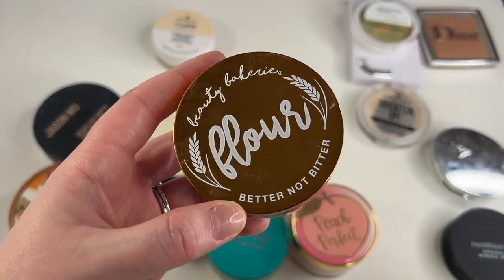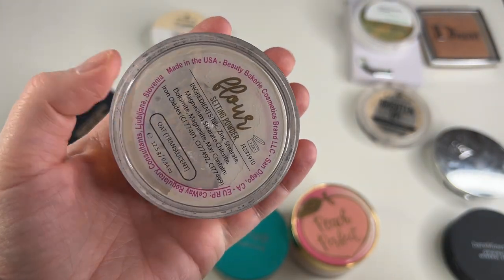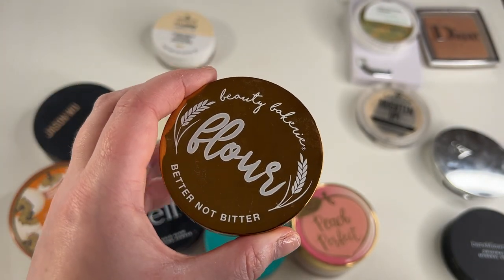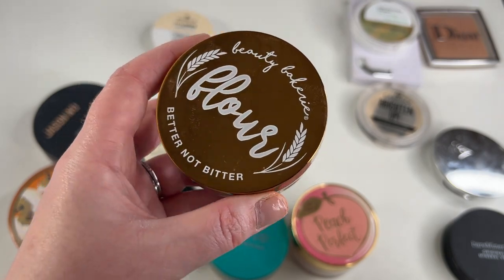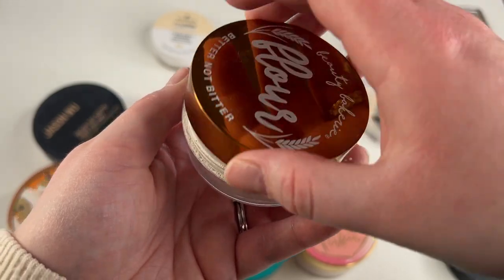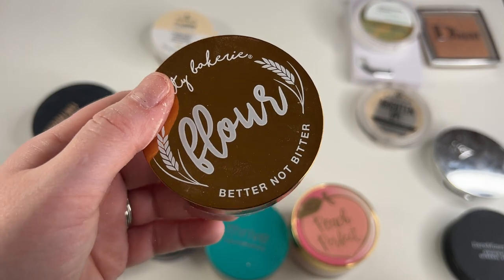Oh, another one I'm on my second compact — the Beauty Bakery Flower Powder in shade Oat Translucent. I really really love this stuff. I will say it's a pretty small compact, so I would definitely only get it if you can get it on sale — I wouldn't pay full price for this. But it's a really lovely powder. It just kind of sets my face down nicely, doesn't get too dry or anything like that. Yeah, I really like this. Definitely keeping.